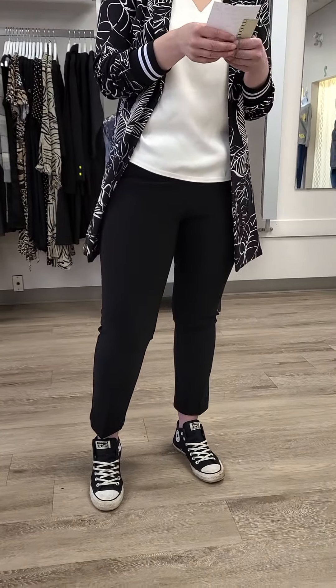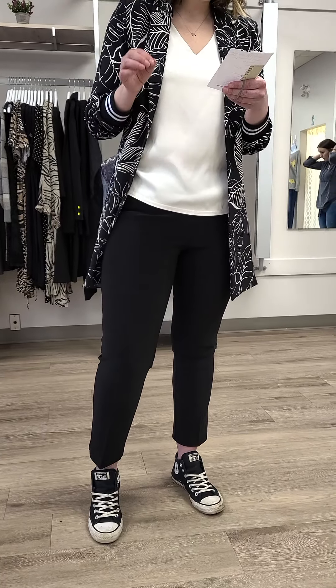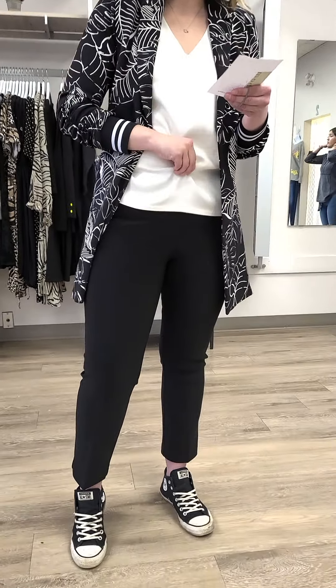The pants are cropped on me because I'm five foot nine — they are so cute, also from Joseph Ripkoff, a nice pull-on style at $118. I'm just sporting them with a little runner, but absolutely I can put them with a boot as well.